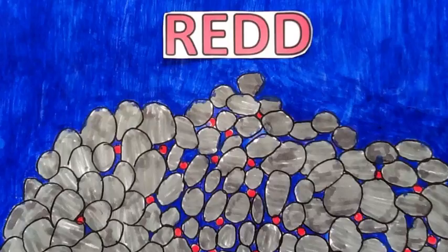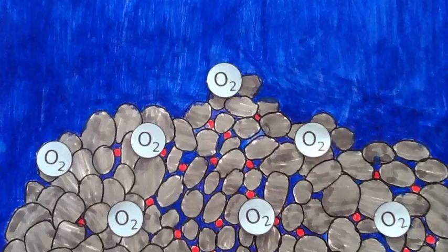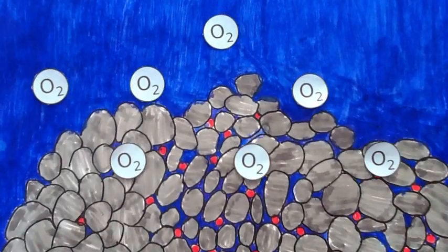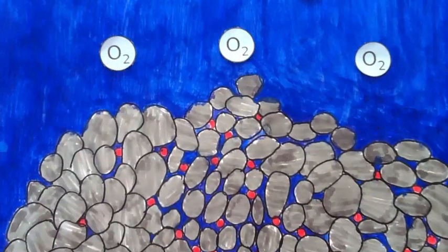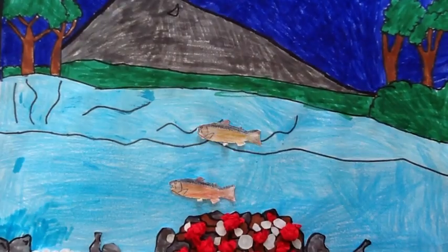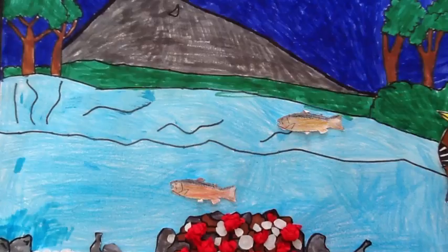This is a redd. It's the eggs' home and is built by the female salmon. The redd is built to protect the eggs from predators. Eggs need oxygen to survive. After the female lays her eggs, she sometimes dies and is left for predators' dinner.